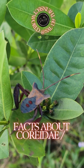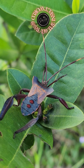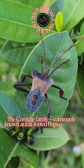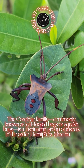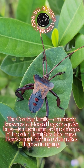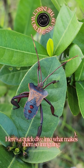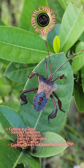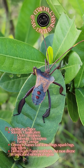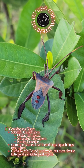Facts about Coriidae leaf-footed bugs. The Coriidae family is a fascinating group of insects in the order Hemiptera, true bugs. Scientific classification: order Hemiptera, suborder Heteroptera, family Coriidae.